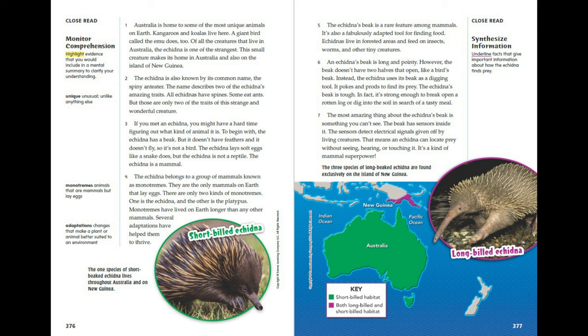This small creature makes its home in Australia and also on the island of New Guinea. The echidna is also known by its common name, the spiny anteater. The name describes two of the echidna's amazing traits — all echidnas have spines, and some eat ants — but those are only two of the traits of this strange and wonderful creature.